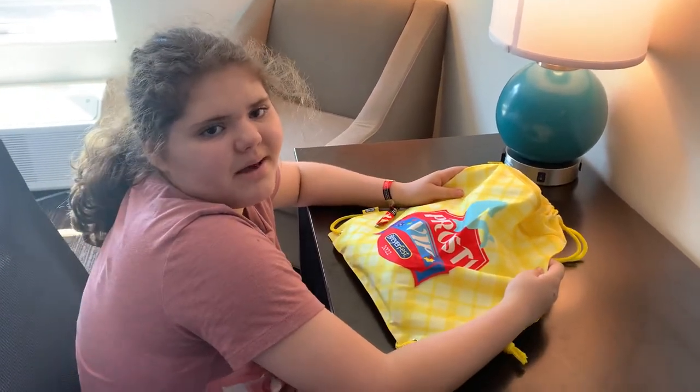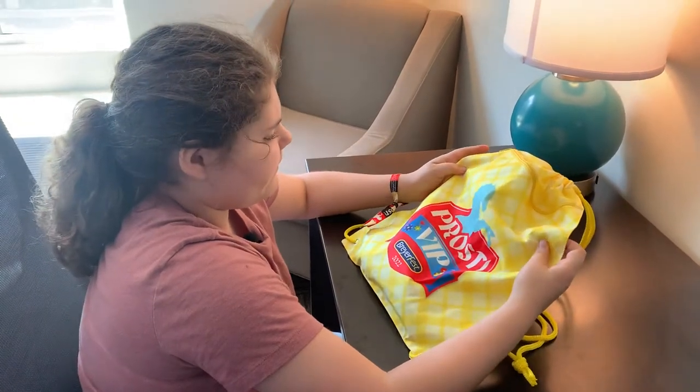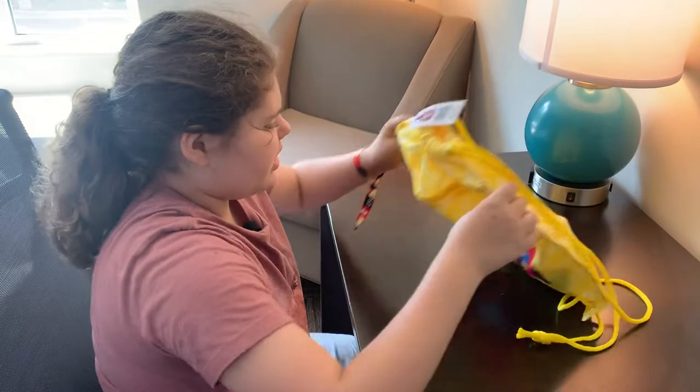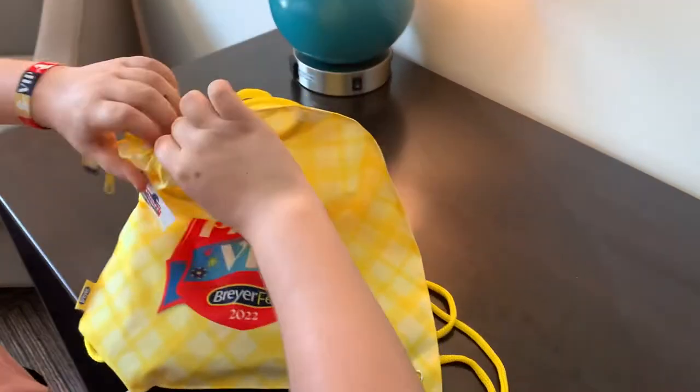Hi, I'm Chloe. Welcome back to my channel. Today I'm going to be showing you my VIP swag bag. It is a drawstring bag with a front pocket. Let's see what's inside.